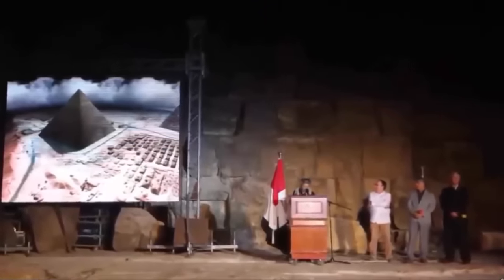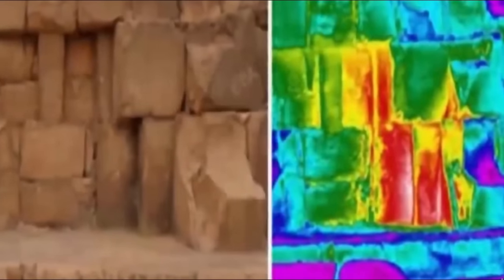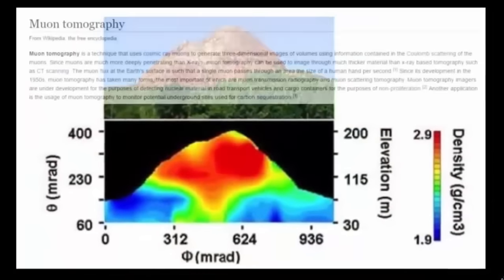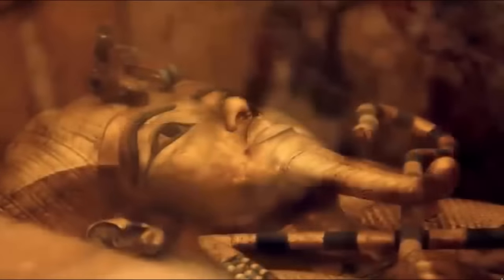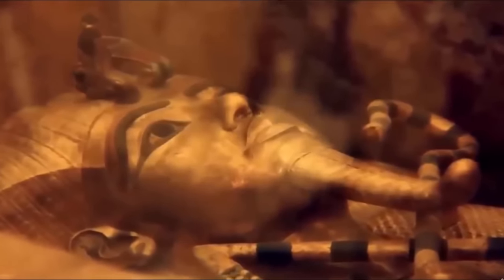There are plenty of theories being put forward as to what these heat anomalies might indicate, with leading assumptions being simply empty areas. The good news is that the study, Operation Scan Pyramids, will continue. The researchers intend to use cosmic particles called radiographic muons to create a 3D reconstruction of the pyramids of Giza in an attempt to map all secret chambers and passageways within them. We will keep you posted on their future finds.